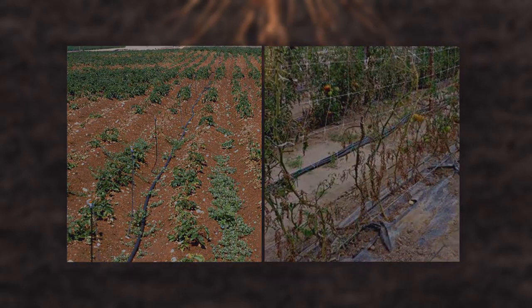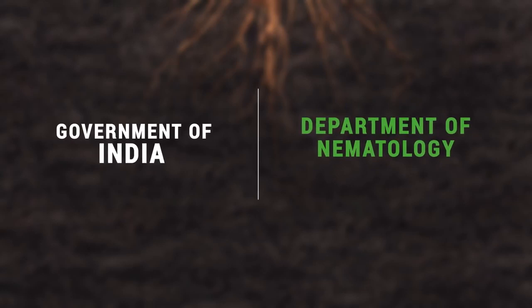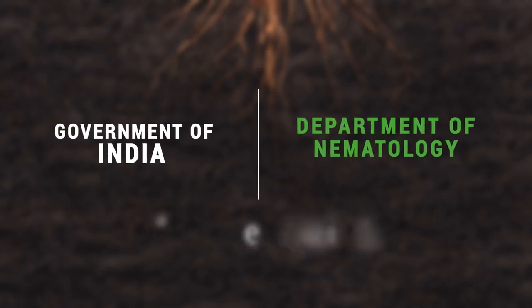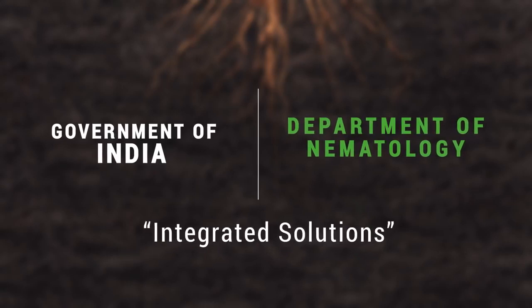Due to this, the Government of India is conducting many awareness programs through the Department of Nematology to help farmers get rid of nematodes by suggesting integrated solutions where nematicide control will play a big role.